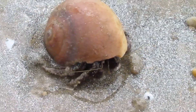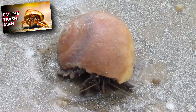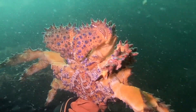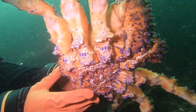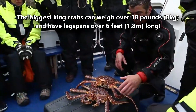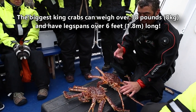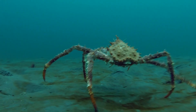In hermit crabs, this asymmetry is because they need to position their body inside a spiral-shaped shell. But king crabs don't use a shell, at least not one they didn't grow themselves. King crabs are some of the largest arthropods living on our planet — the biggest species can weigh over 18 pounds and have leg spans over six feet long.